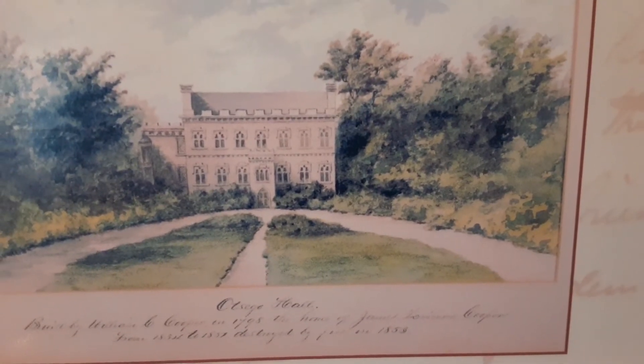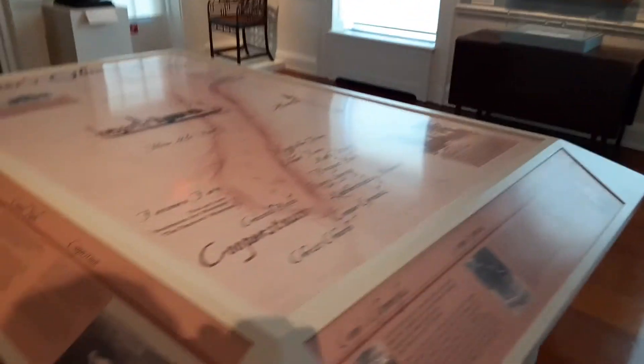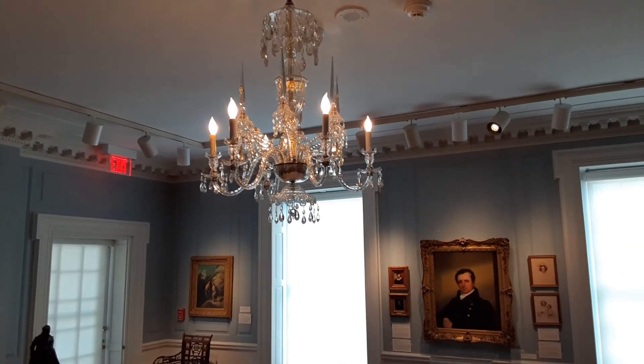Here's a picture of Otsego Hall — not a photograph, there are no photographs of it that we know of. There's an artist's rendering of it. Again, this in the middle here is really neat. Beautiful crystal chandelier up here.